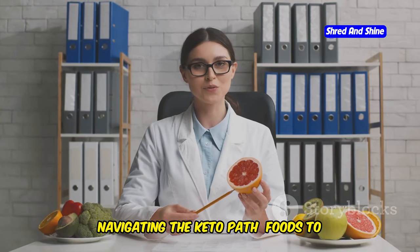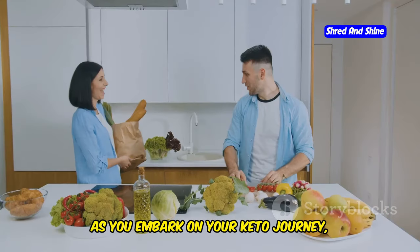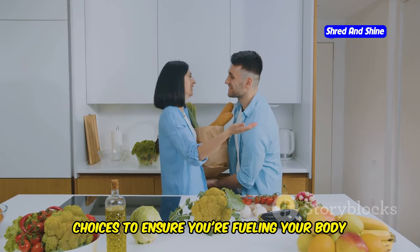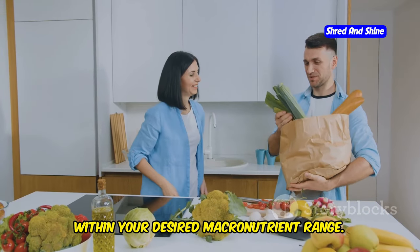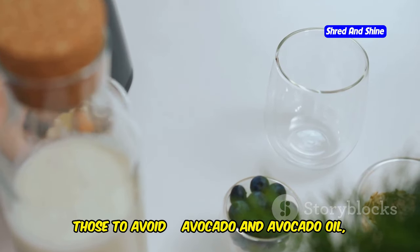Navigating the keto path: foods to embrace and those to avoid. As you embark on your keto journey, it's crucial to be mindful of your food choices to ensure you're fueling your body with the right nutrients while staying within your desired macronutrient range. Here's a comprehensive guide to foods that will support your keto lifestyle and those to avoid.